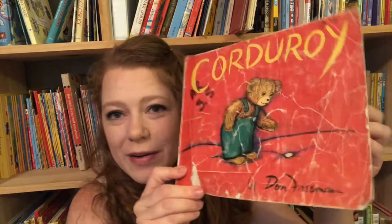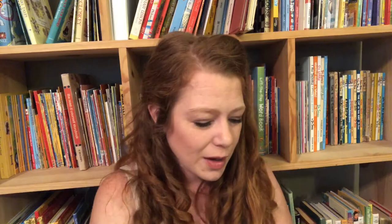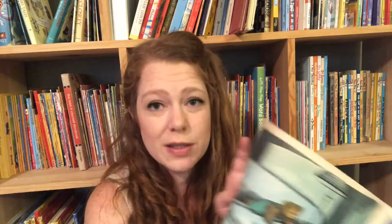Corduroy is very very well loved. Corduroy is a little stuffed bear that lives in the toy department of a big store. A little girl wants him, but her mom says he doesn't even have his button, so he goes around that night looking for his button. He thinks a mattress has it, yanks at it, and gets put back in the toy department. It has a very good ending — a cute little story about the little teddy bear.